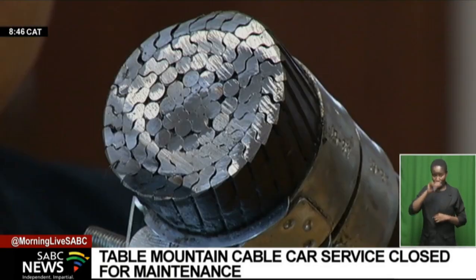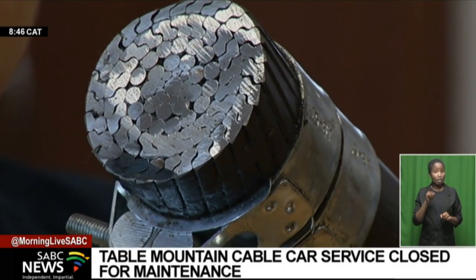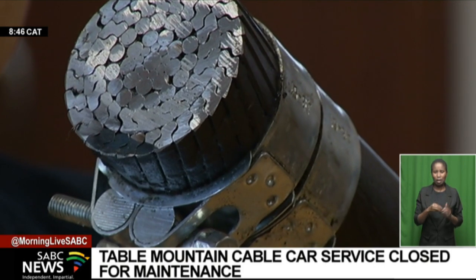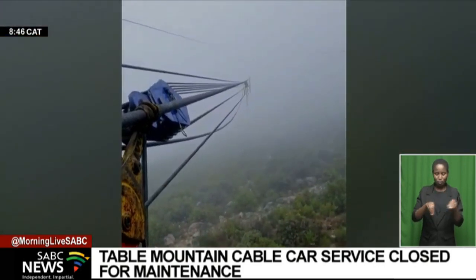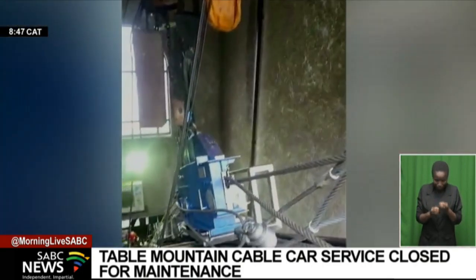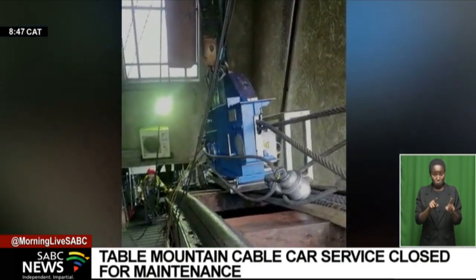These massive track ropes that carry the weight of the cars have been cut by 40 metres and replaced. The job is immensely stressful and demands the utmost concentration at all times. And because the cars are not running, there is extra hard labour needed.